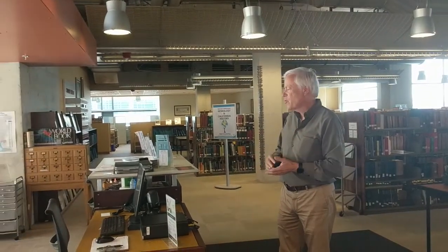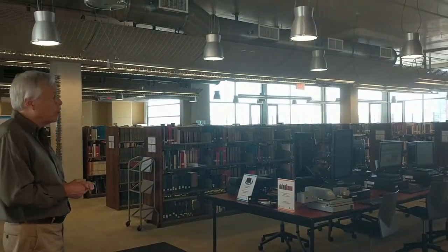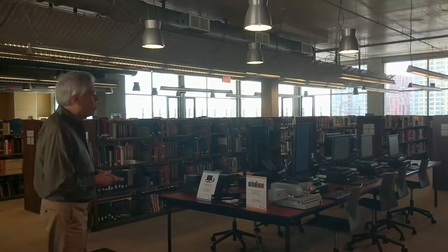We're in the reading room of special collections. We have three different departments here: rare books, genealogy, and a California history collection. When you come in, you'll normally find a staff person at this desk to answer your questions and get you started. There's also a lot of study areas on the perimeter of the floor if you want to come up here and read or study. Let's walk through and I'll show you some of the highlights of all these collections.